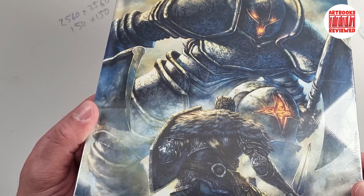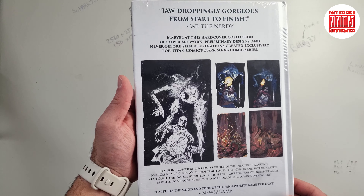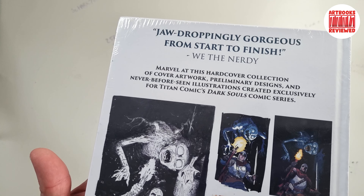Look at that. Still sealed, this one. It's a fairly short book, but it's basically the covers to the Dark Souls comic series. So if you didn't know, maybe you've just played the games, there is actually a comic series for Dark Souls as well.